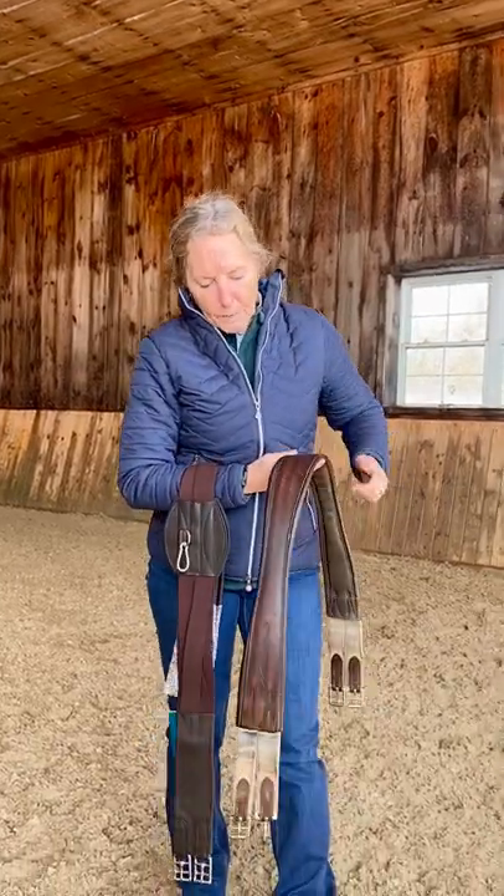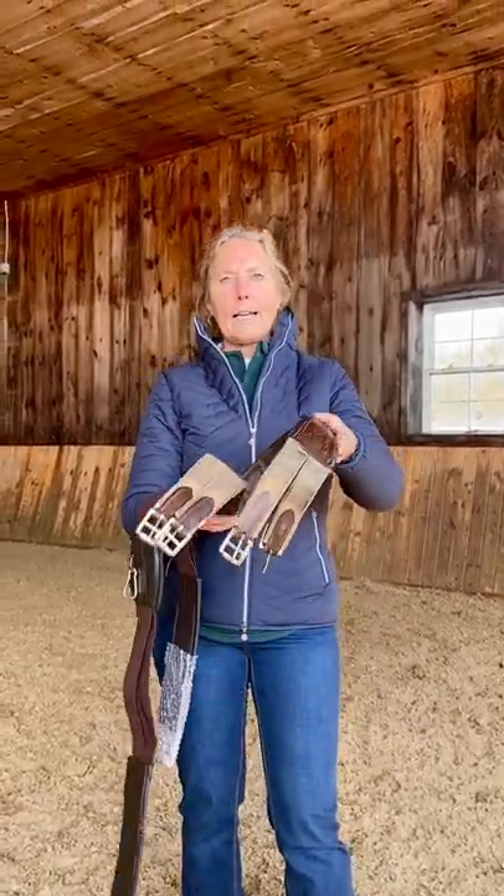I'm sure everyone's pretty familiar with these leather girths where they've got the elastic at the end, there's no give, they don't stretch, and they're certainly restrictive.